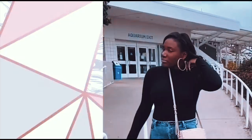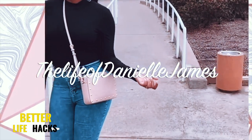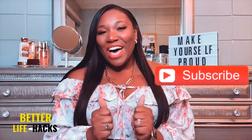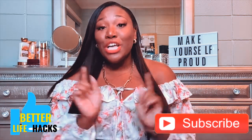You trying to get your crush's attention? Girl, get you some. Hello and welcome back to the Life of Danielle James channel — how are you lovely, lovely, beautiful, beautiful people doing?